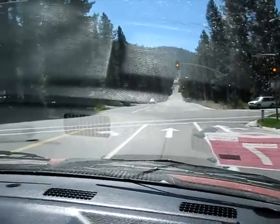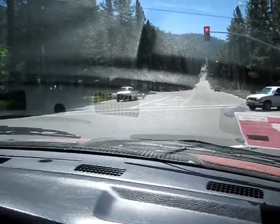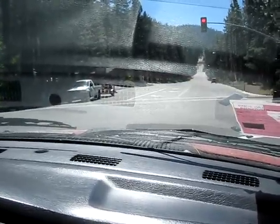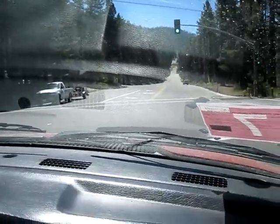Bummer, almost made it. We're in South Lake Tahoe, California, by the way, and it's July 14th, I believe. Unbelievable summer day — classic Tahoe perfect summer day.